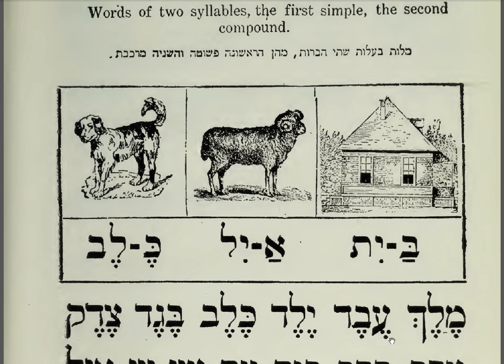Rebed. Rebed. Yelled. Yelled. Keleb. Keleb. Beged. Beged. Zedek. Zedek.